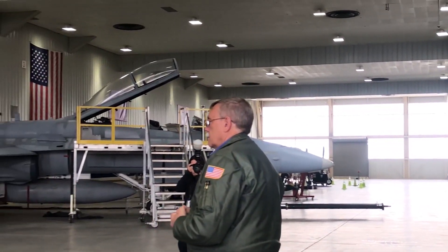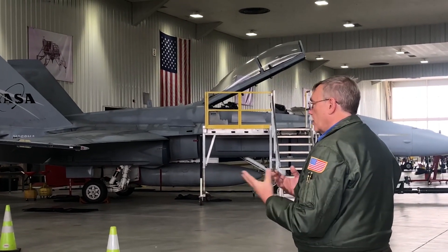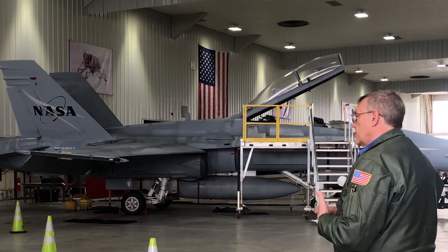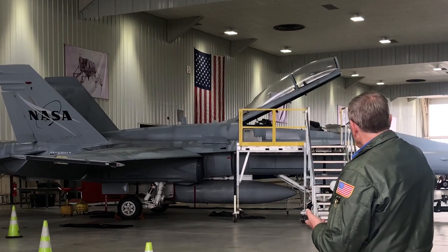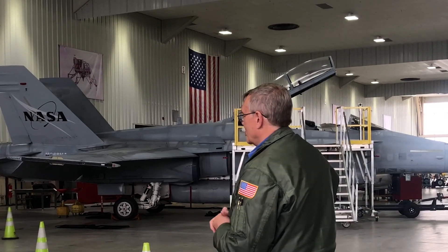So you're modifying this for use? Yes, we'll modify it for the use of what we need it for. We use a lot of two-seat airplanes because the backseat will have an engineer, a videographer, or a photographer in the backseat to help us with some of our chase missions.